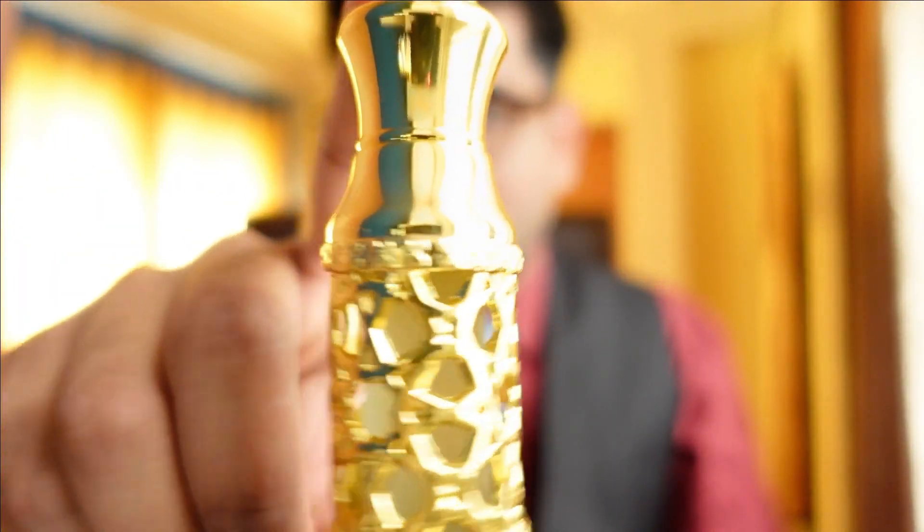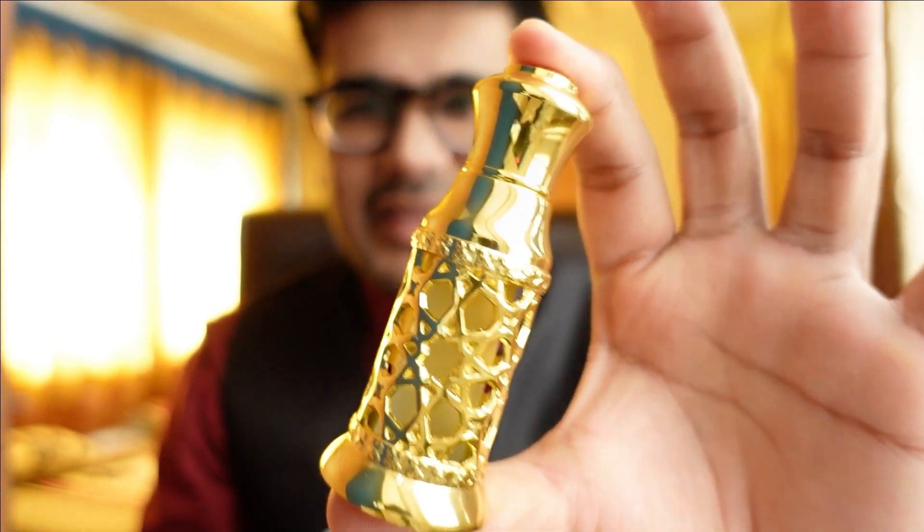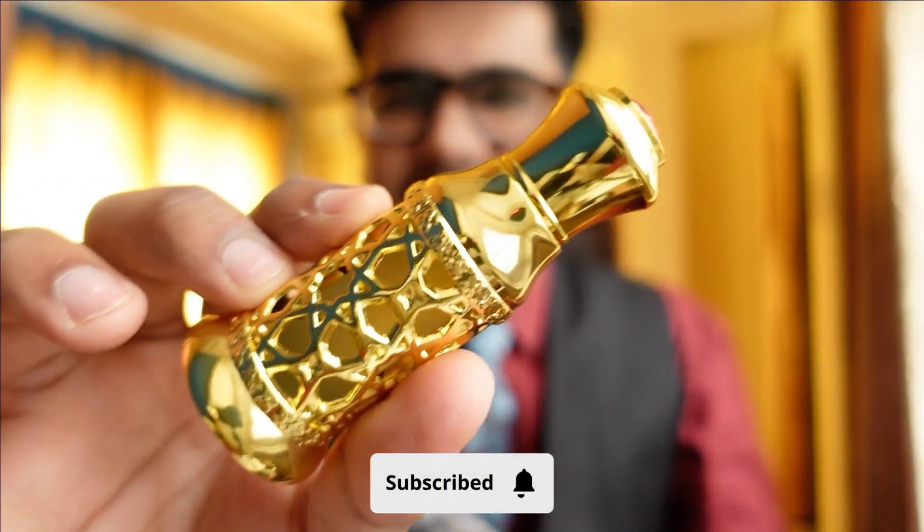The compliment factor is good if people get a bit close to you, otherwise they won't even know you've applied something. That's one downside, but we have to give it a pass on projection since generally attars don't project much. There are a few attars that are ultra beast mode in projection, but this is definitely not one of them — it's a clean musk and you can't expect too much. In India it is available for around 1400 to 1500 rupees.